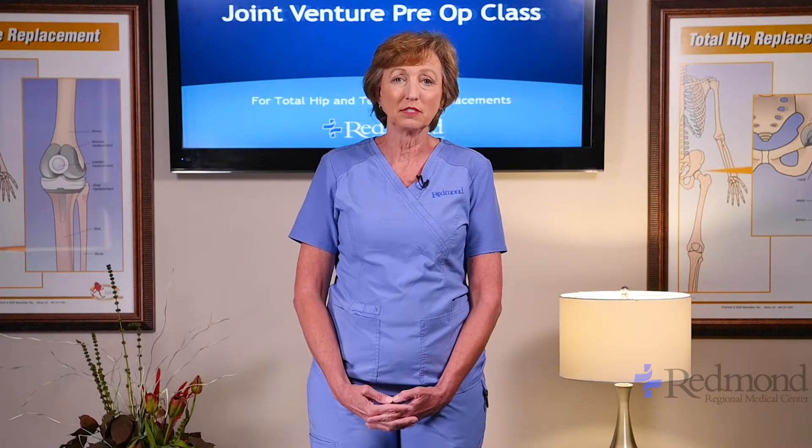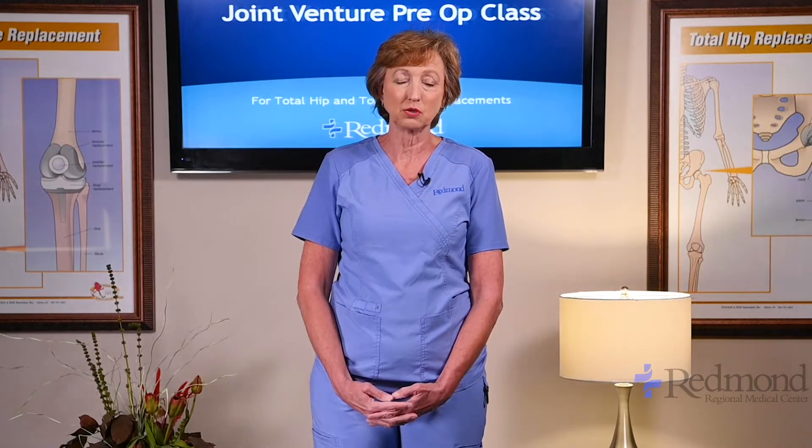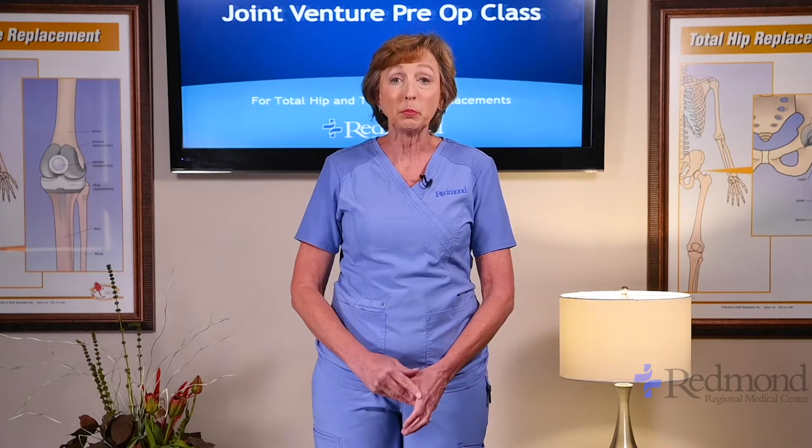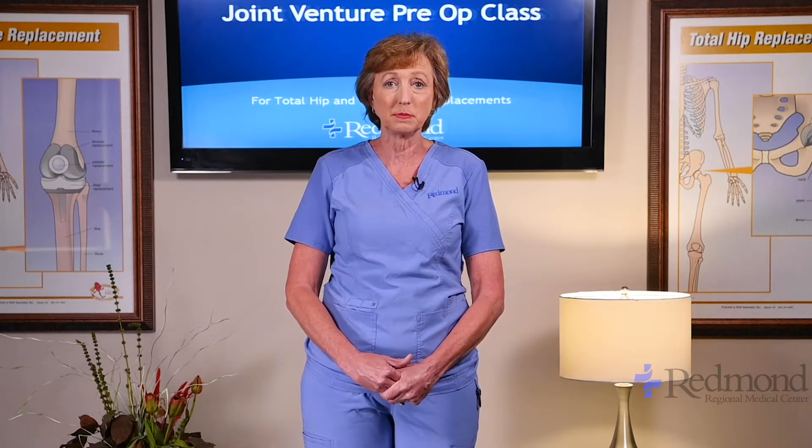I'm Beth Talbert, the orthopedic clinical navigator here at Redmond. I am an RN and orthopedic nurse certified. I would like to welcome all of you to our pre-op class — joint venture pre-op class. Today we're going to be talking about total hip replacements and total knee replacements.